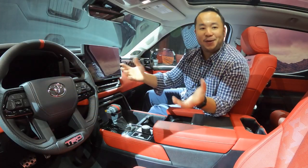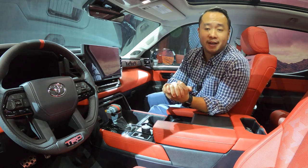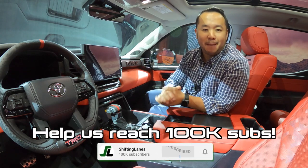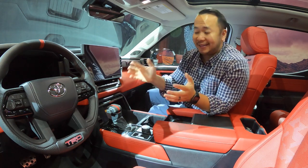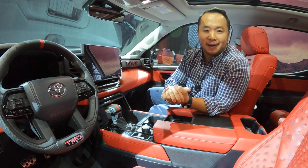Well, there you have it — that's the all-new 2022 Toyota Tundra. I want to thank you so much for watching all the way till the end. If you've learned something, please consider hitting that like button, and if you haven't already, please hit subscribe and the notification bell so you can be notified anytime we make a new video. This has been the 2022 Toyota Tundra. My name is Hanson, and I will see you next time.